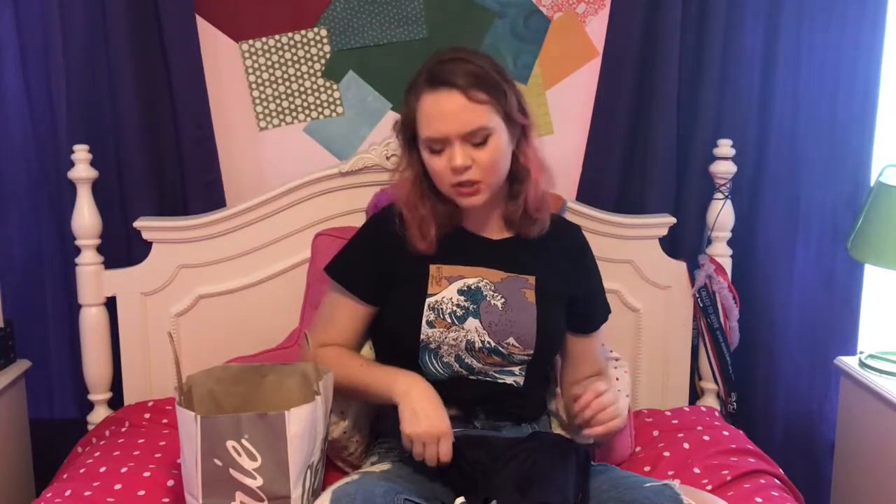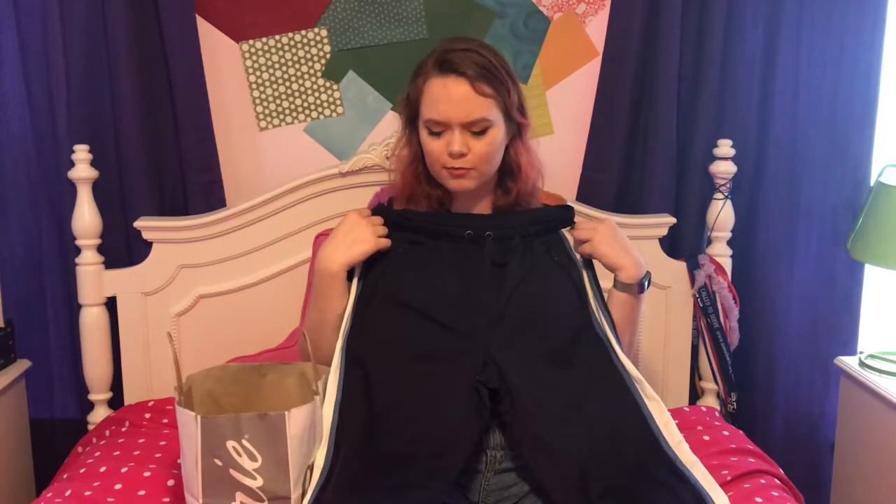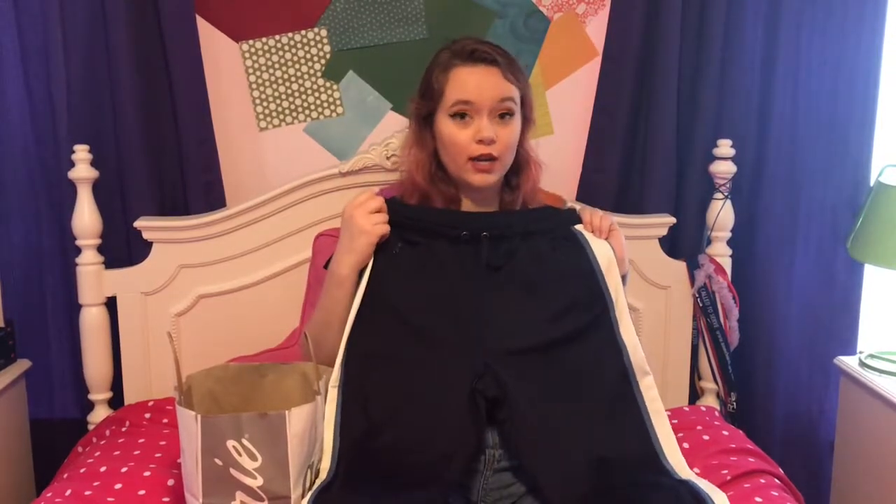The last stop was Aerie, which I've never gotten anything from before. When we got stuff at American Eagle Outfitters they gave us a $10 off $40 purchase coupon, so we were like, why not go in there. I got these really cute joggers — I tried them on and instantly fell in love. I thought about getting the black and white ones, but I want to get actual Adidas joggers and it wouldn't make sense to have an off-brand pair alongside the real ones.